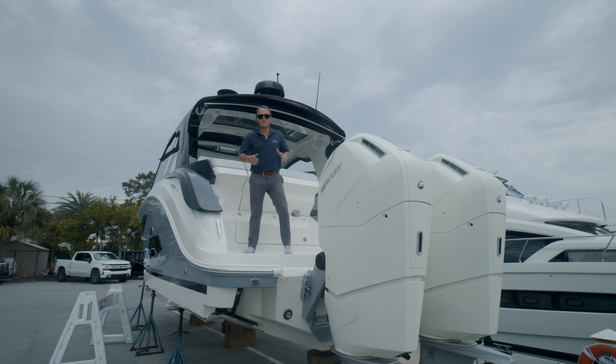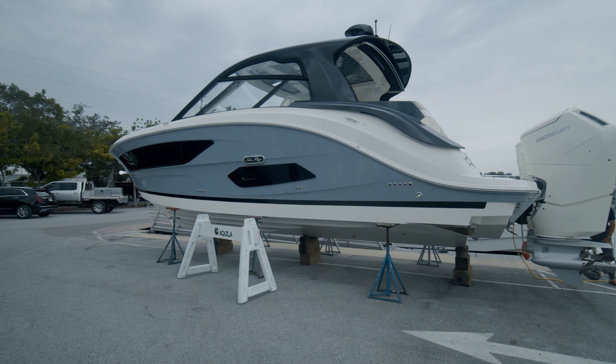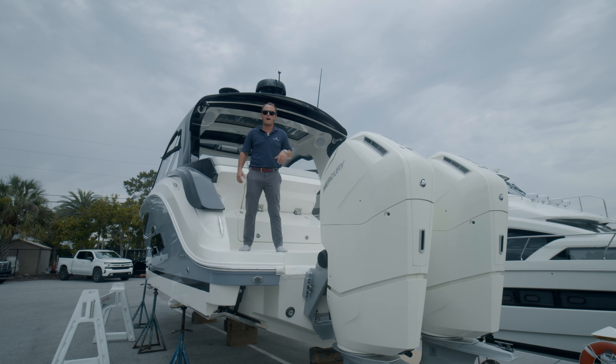Hey, what's going on guys? Josh and Raleigh here with MarineMax St. Petersburg, standing on a 370 Sundancer powered by the new 600 V12 outboards.